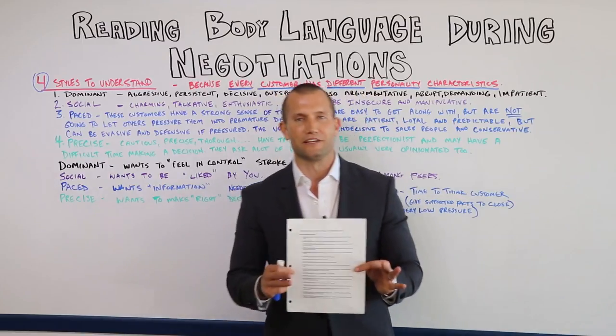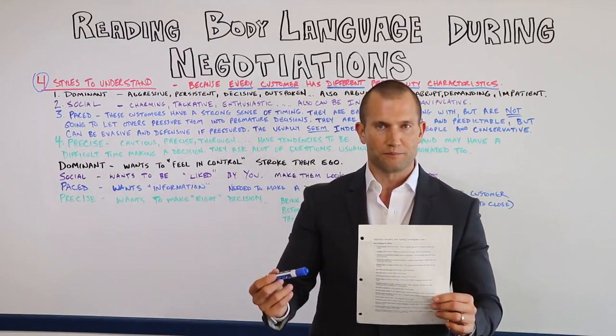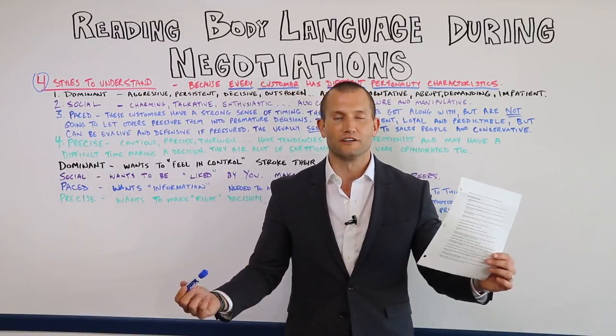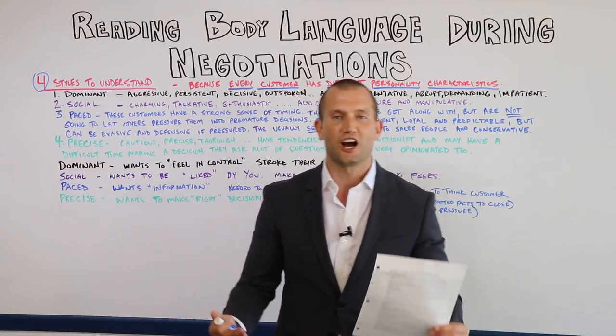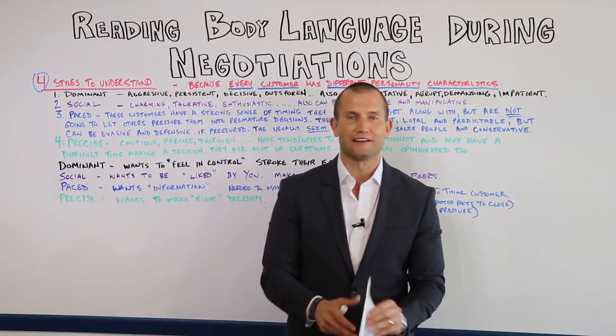Remember, if you want a copy of this, all you have to do is click the link below, download it, and print it off so you can read exactly what I have here. That way you can study it and you don't just have to watch this video a million times — although you can.